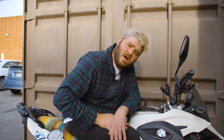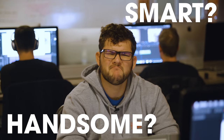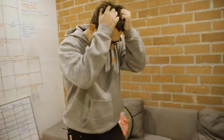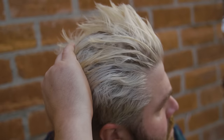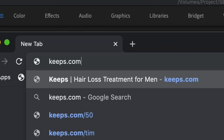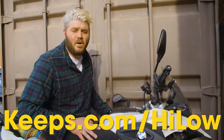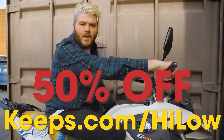Thanks to Keeps for sponsoring this episode. Are you terrified of losing your hair? You stay up at night running your fingers through it thinking, am I going bald? Because once you are, it's too late. Keeps is up to 90% effective at stopping further hair loss, and you don't even have to go to the doctor to get it. Go to Keeps.com slash HiLow and save 50% off your first order. That's K-E-E-P-S dot com slash H-I-L-O-W.